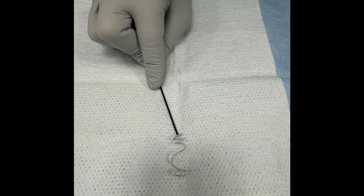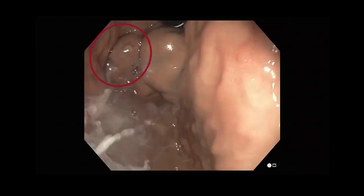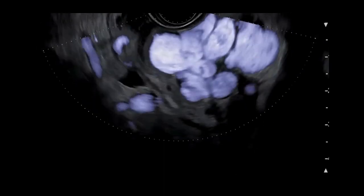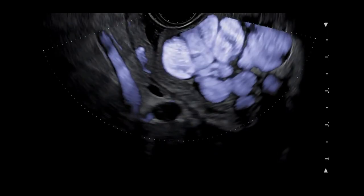Under EUS and fluoroscopy, you can guide this through until you see the coil start to coil up. On the retroflexed view during endoscopy, a large varices can be visualized with high-risk stigmata in the form of fibrin plugs. To confirm the location of the varices, we proceeded with endoscopic ultrasound with Doppler rather than aspiration or contrast injection, which showed several superficial varices indicative of recent bleeding. The largest width was 36.8 millimeters and the depth of the network was 22.8 millimeters.